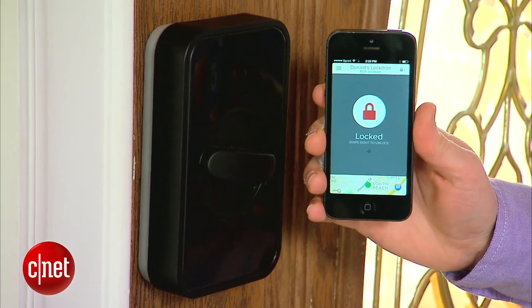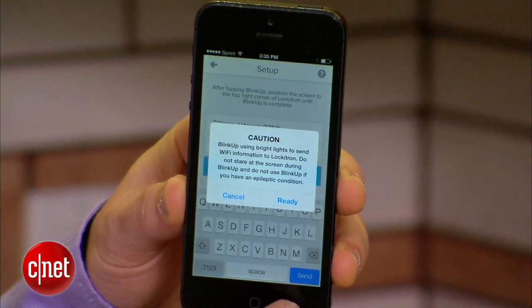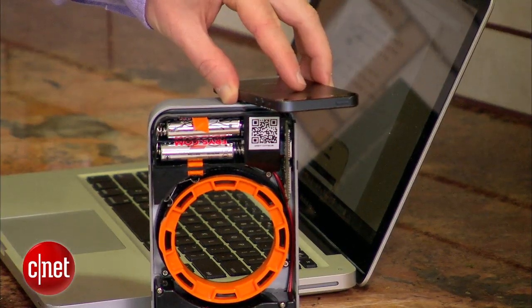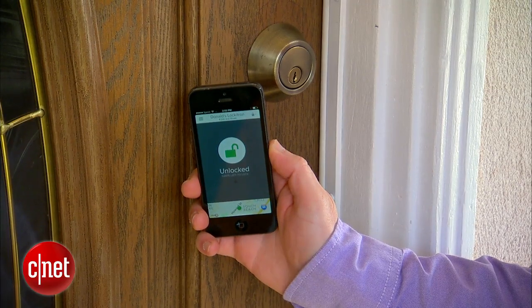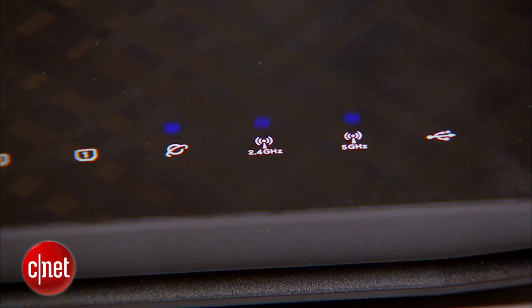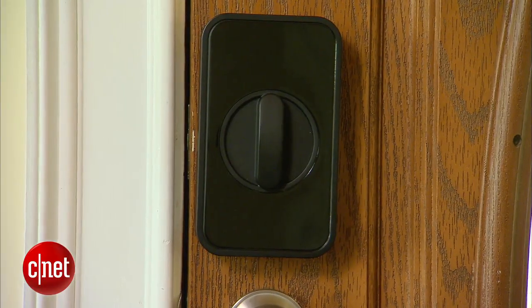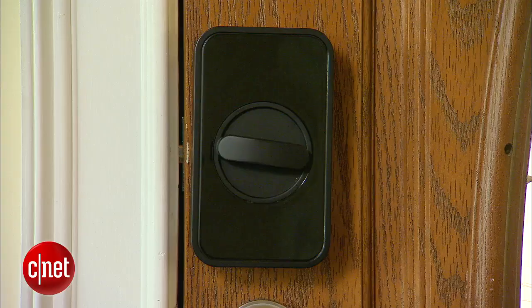Take smart locks for example. Smart locks use embedded Wi-Fi chips to connect to the internet through your router. During the initial setup process, your smartphone is given your smart lock's local IP address. So if you're at a party and can't remember if you locked your doors, you take out your smartphone, send a command to lock your doors, it eventually reaches your router, and it sends it to your smart lock — directly locking or unlocking your doors.